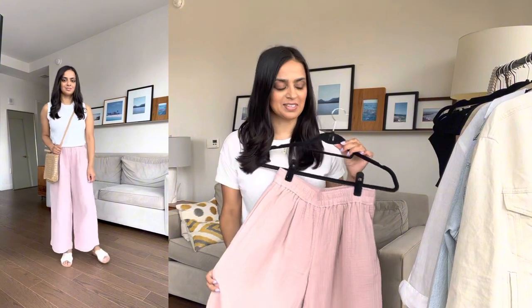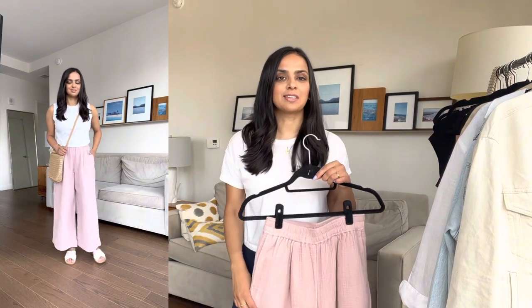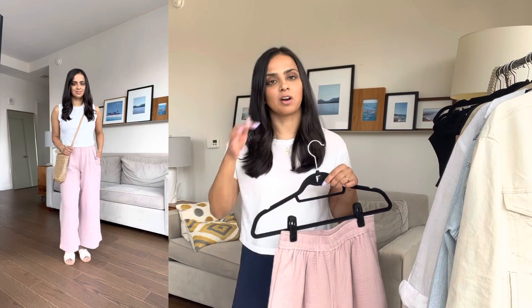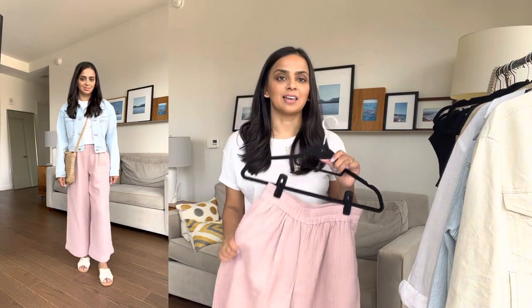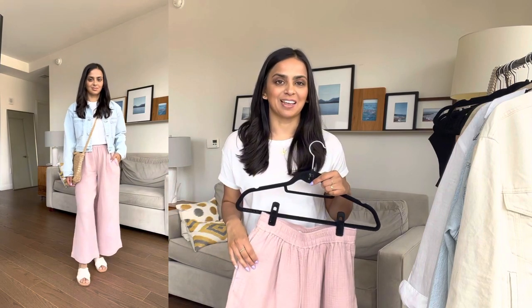I have this pull-on pant from Madewell in an extra small petite. I think these are great to travel in. I know a lot of people like to wear leggings when they travel, but a lot of times I think these types of pants are more efficient — like if you're going to go somewhere right after you get off the plane. It's a comfortable pant because it has an elastic waistband and a looser fit, so it's really comfortable to wear traveling or if you're going to be on the go.